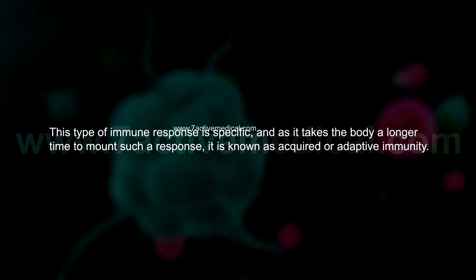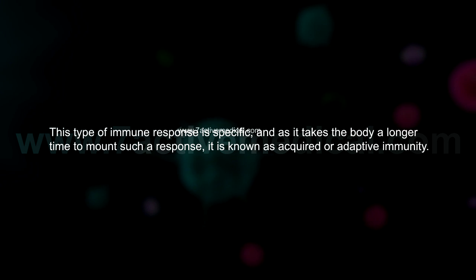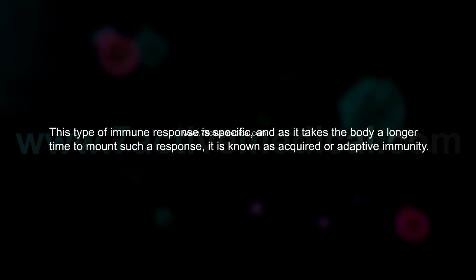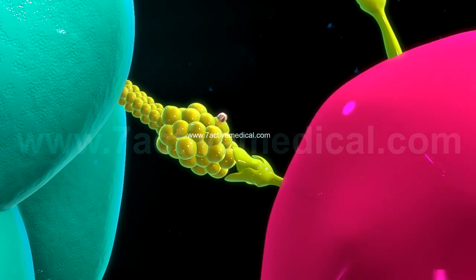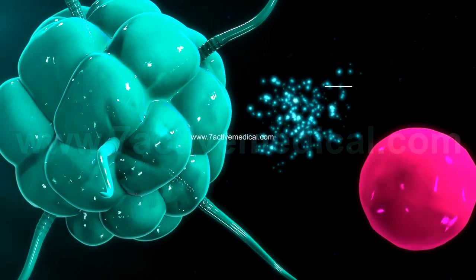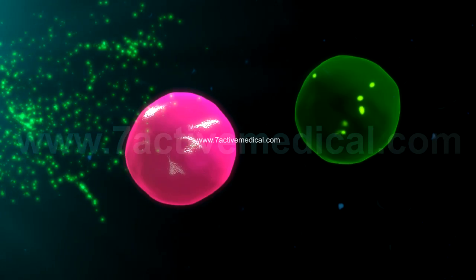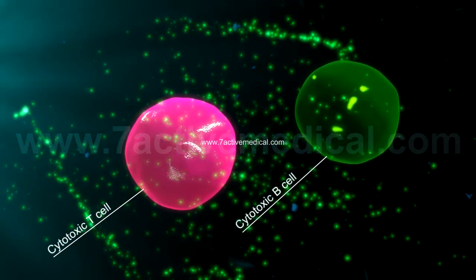This type of immune response is specific and, as it takes the body a longer time to mount such a response, it is known as acquired or adaptive immunity. T-helper cells are stimulated by interleukin-1, secreted by the antigen-presenting macrophages, and in turn secrete interleukin-2, which help in the activation of other immune cells, especially cytotoxic T cells and B cells.